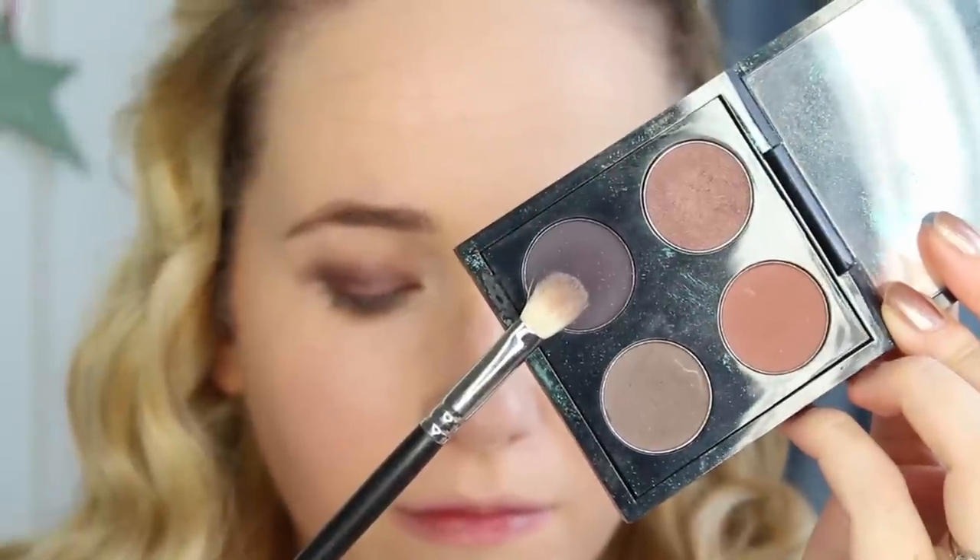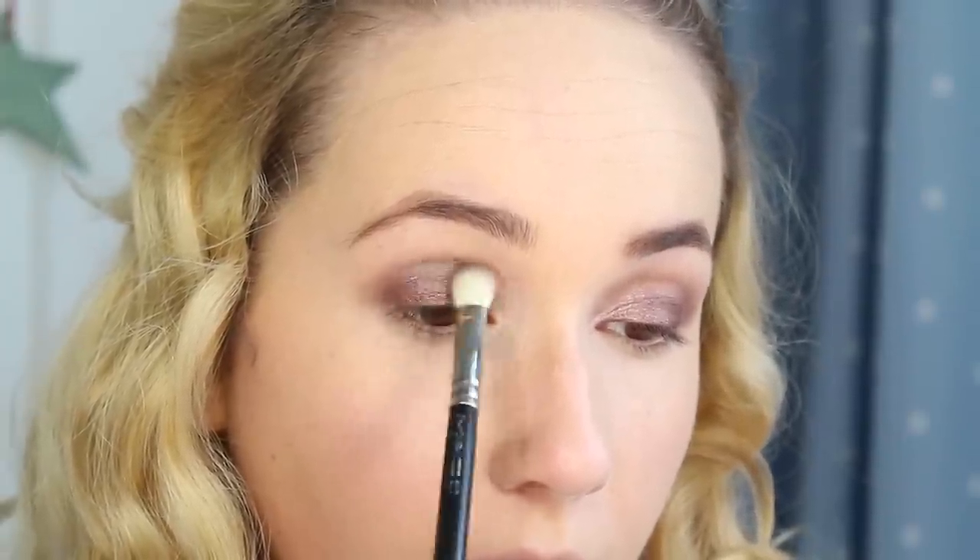Then I'm taking MAC's Shadowy Lady eyeshadow on a MAC 217 brush and using it to define my crease for added effect. I'm taking all three products underneath my eyes too.